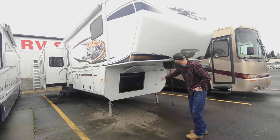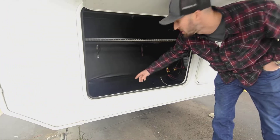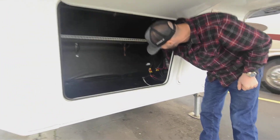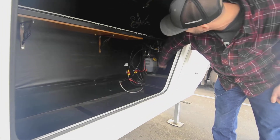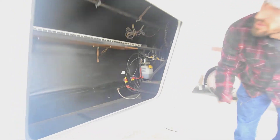Starting in the front, we have this nice big bay of storage. It's pre-wired for a generator if you want to add one — right now it's just used as extra storage. In here we have an access door with our batteries and our hydraulic reservoir for the jacks, and good storage in there.